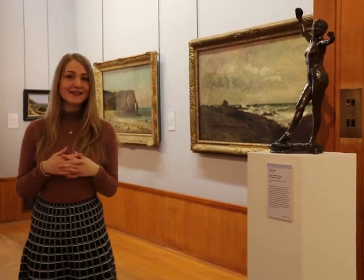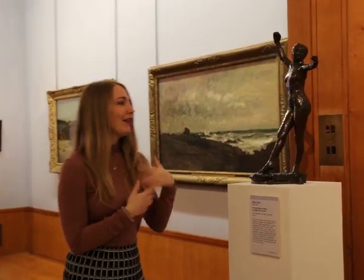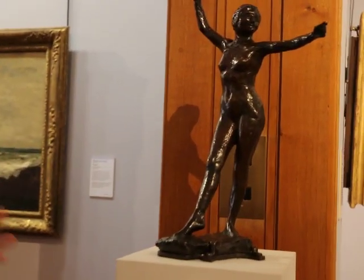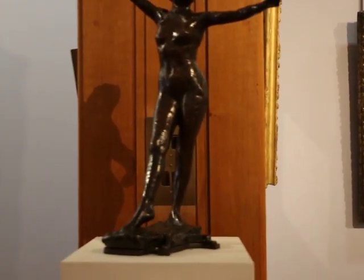This is a sculpture by Edgar Degas — his favourite ballerinas. We can always recognise him: if there are ballerinas, especially in blue skirts, it's always Degas. This is one of the many bronze casts that were made. Unfortunately, when Degas died, many other bronze casts were made after his death, and now we have plenty of those bronze casts in different museums. However, the advantage is that we can observe artworks by Edgar Degas nearly anywhere.